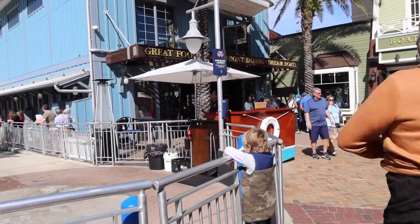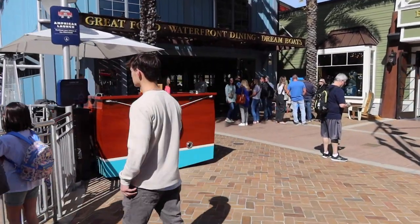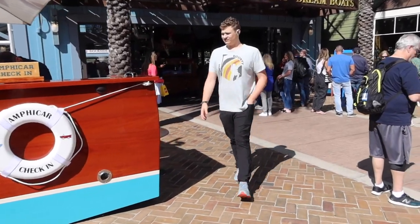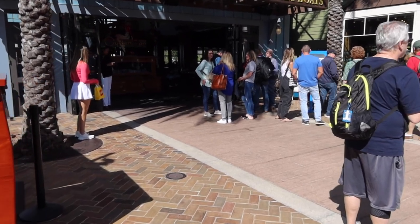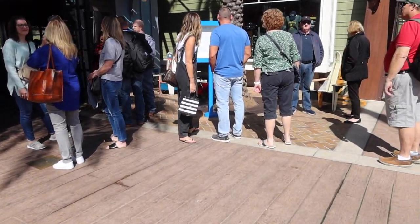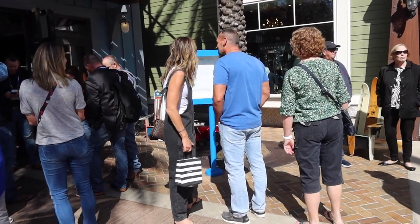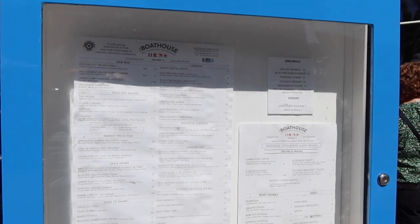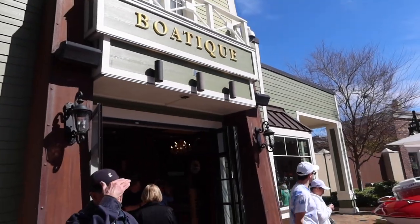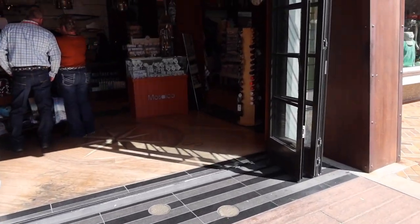Right next to the Amphicars is the Boathouse, and they have waterfront dining. There's an area where you can sit and watch the Amphicars going. They have an oyster bar if you're interested in oysters. I've tried them but I don't think I'd ever order them myself. There's no QR code here. Attached to the Boathouse is a store, and it's everything nautical that you could want. They look like wine bottles but they're umbrellas — how cute!